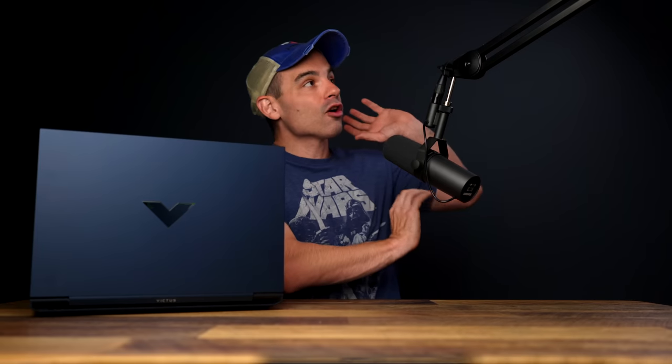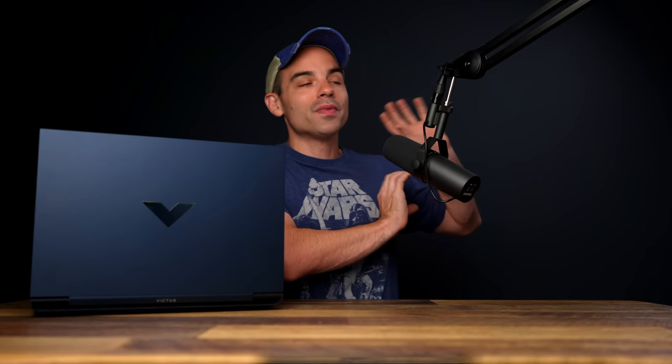If you liked this video and you want to see how the Victus stands up to a premium laptop — either Windows or Mac — here are two videos approaching that subject from both of those brands. You can find those by clicking right here. Thanks for watching.